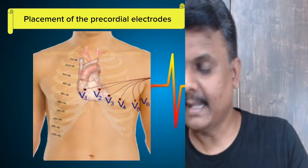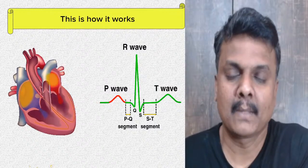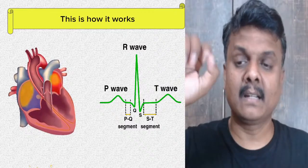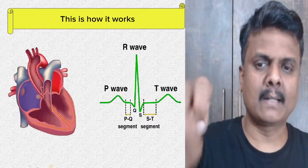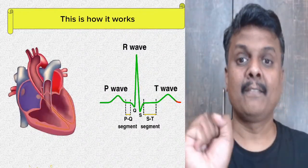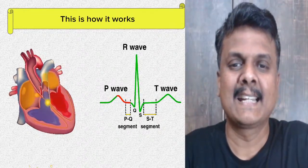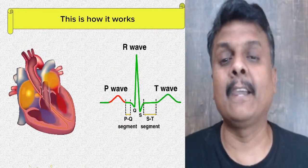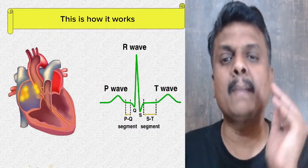So — R wave, P wave, T wave. When the heart contracts slowly, the blood flow is in P wave. When the heart pumps, the blood flow is in R wave. And when it comes back — it takes some time — that's called T wave. Generally you have P wave, R wave, and T wave.